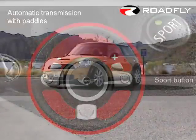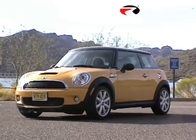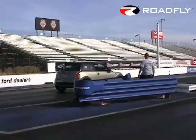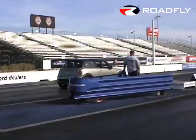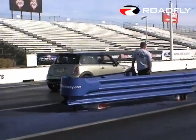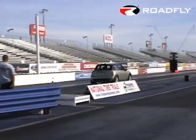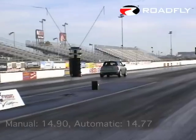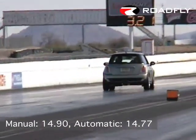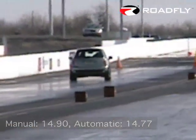All this progress under the hood produced some interesting results at our first drive of the Mini at Arizona's Firebird Raceway. Our fleet of Mini Cooper S models made a full afternoon of drag strip passes at the hands of both journalists and professional racers. We were shocked to see that the Steptronics edged out the manuals by a small but significant margin on nearly every pass. The best quarter-mile time for a manual was 14.9 seconds, while the Steptronic pulled off a 14.77.